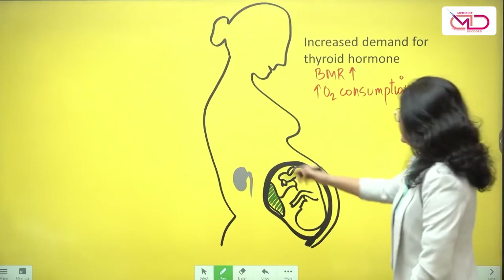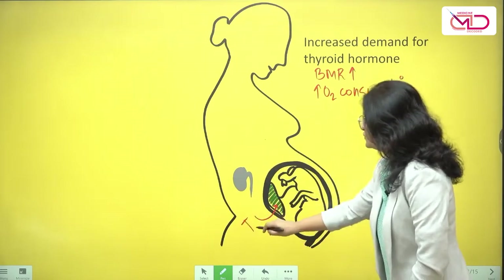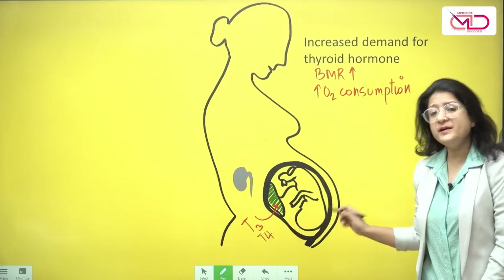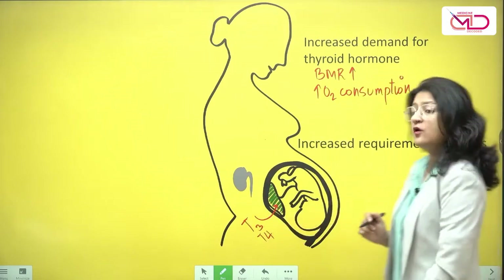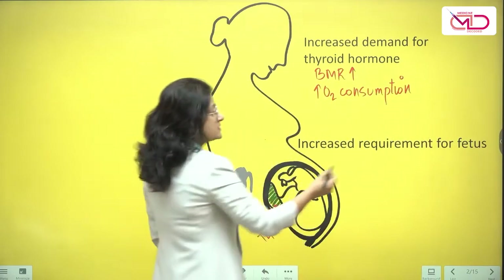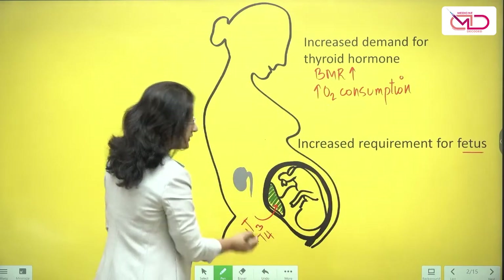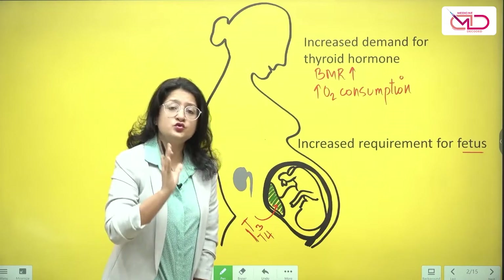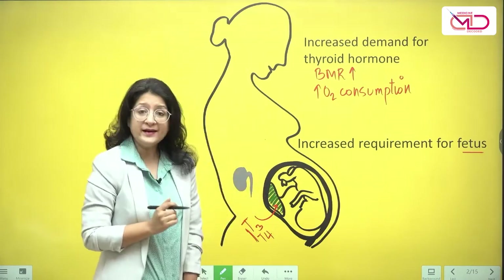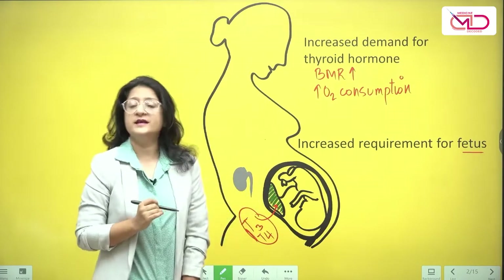On the other hand, there is also placental transfer of thyroid hormones for the baby as well, so there is increased requirement for the fetus too. That's because the fetus is exclusively dependent on maternal thyroid hormones during the first 12 weeks of gestation. These thyroid hormones can freely cross the placenta.